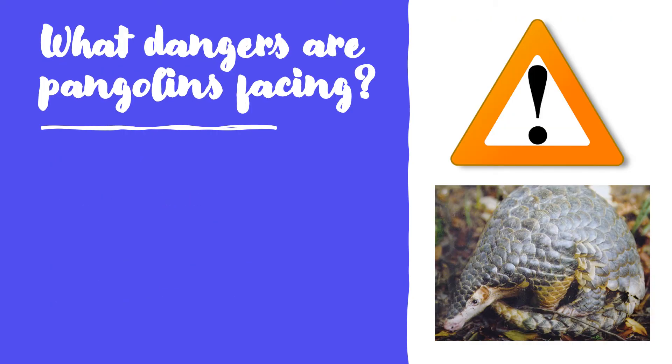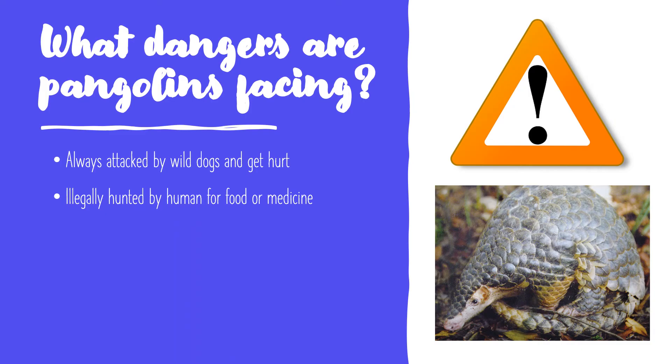What dangers are Pangolins facing? They are always attacked and hurt by wild dogs. People hunt them illegally for food or medicine. Just like Romer's tree frogs, they are listed as critically endangered species by the IUCN Red List.